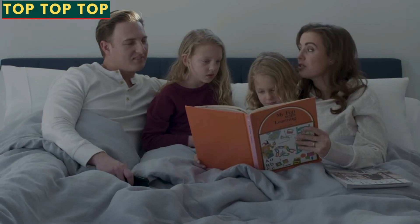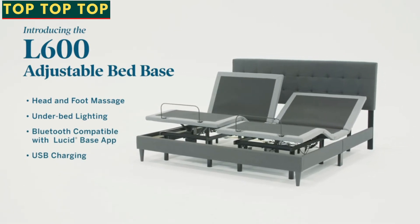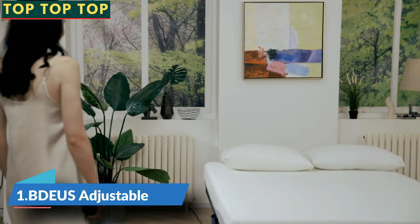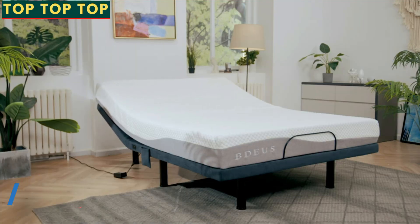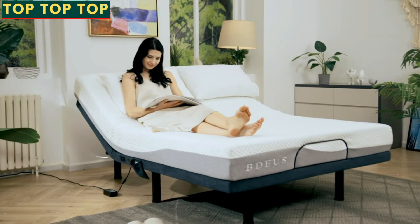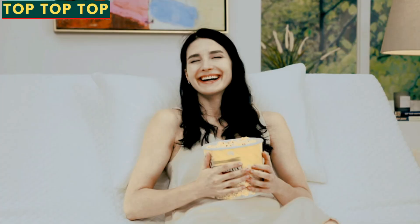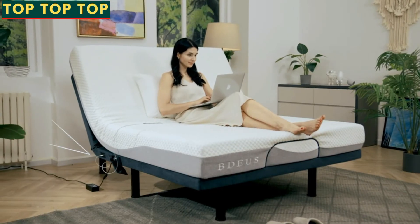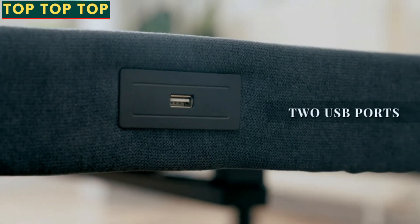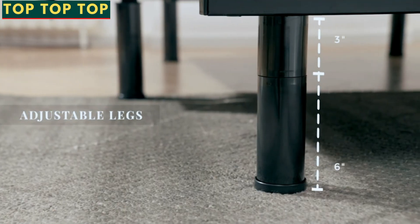The November evening turned much colder. Sometimes your day falls flat. Add some much-needed elevation with the L600 adjustable bed base. The L600 adjustable bed base. The L700 adjustable bed base.